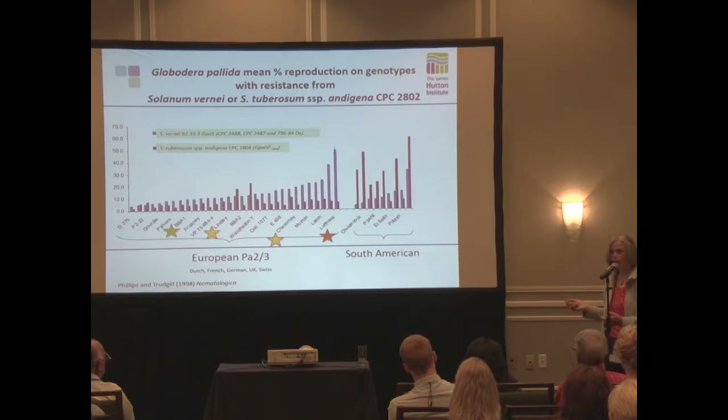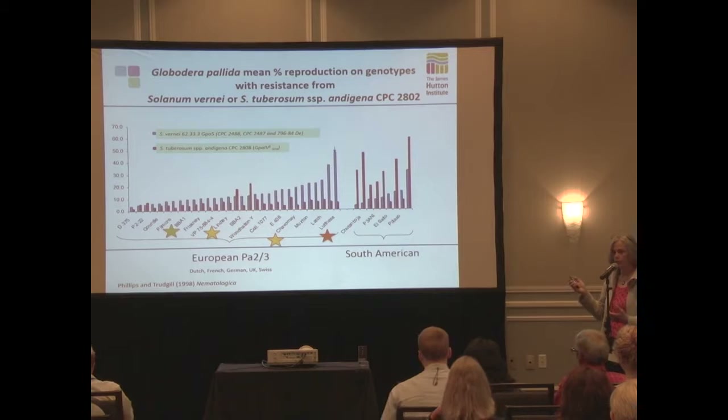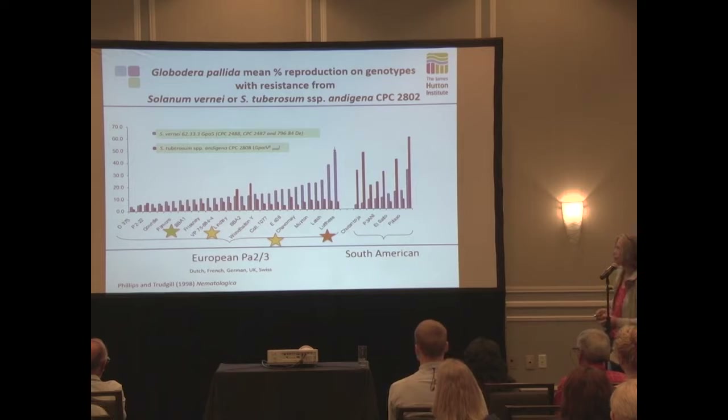Doing these kinds of tests is a huge amount of work - done in pots, using a range of populations and genotypes. The vernei was actually a mixture of three different clones; the Andean was two different clones. So we've narrowed down to three example populations that we've been testing with.